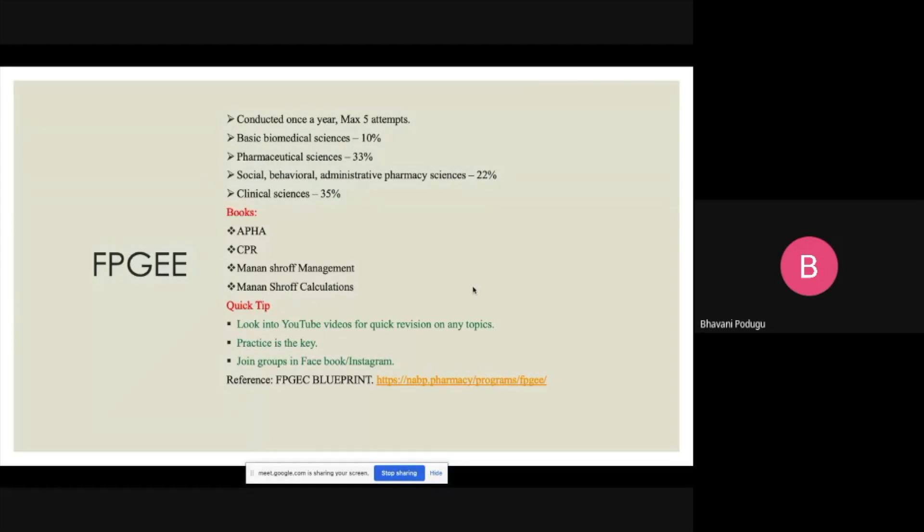The FPGE is conducted once a year and there are a maximum of five attempts. It is divided into different sections: basic medical sciences 10%, pharmaceutical sciences 33%, social behavioral and administrative sciences 22%, and clinical sciences 35%. The books I used for preparation are APHA, CPR, and manuals for management and calculations.